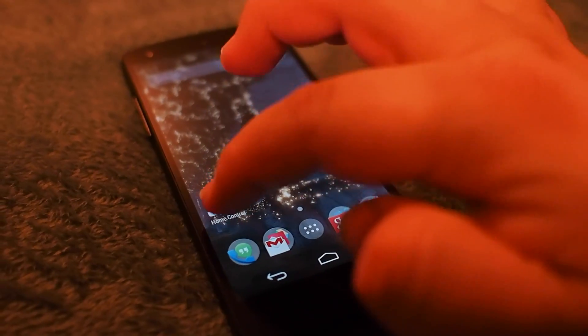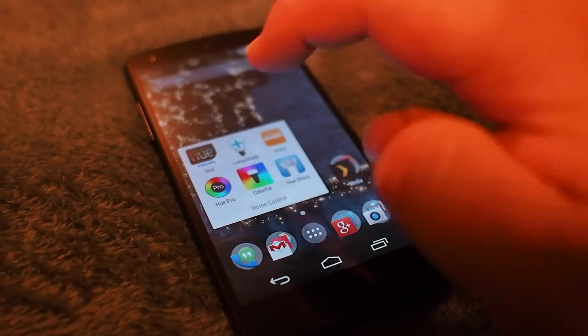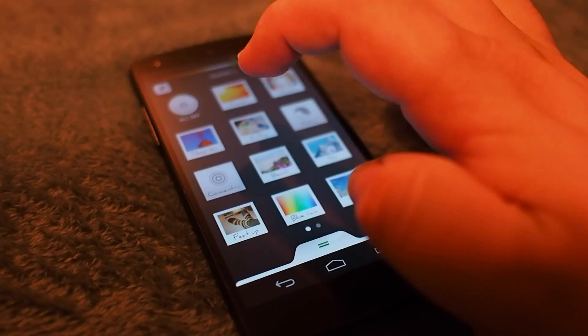Hey everyone, Russell Holley here. We're going to take a quick look at all the different Hue apps to control lights on Android phones.